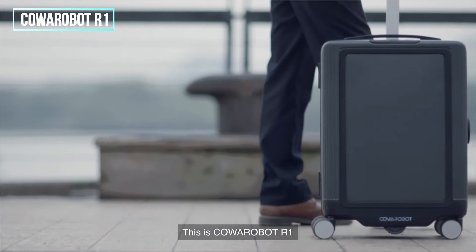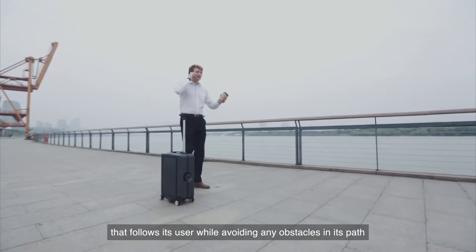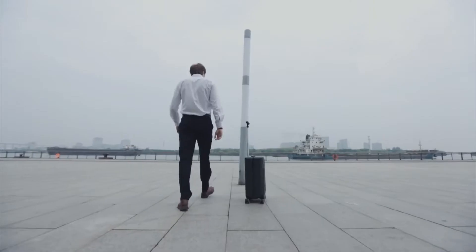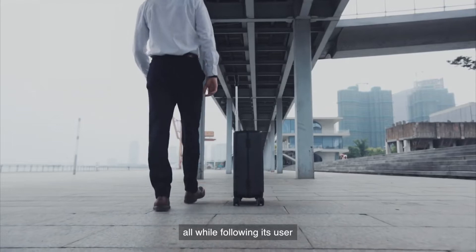This is CoaRobot R1, a fully autonomous smart suitcase that follows its user while avoiding any obstacles in its path. The CoaMove system is the brains of the R1, in charge of sensing the environment, planning reasonable paths, and avoiding obstacles, all while following its user.